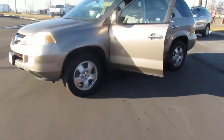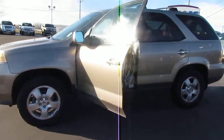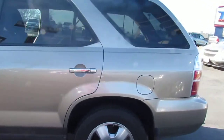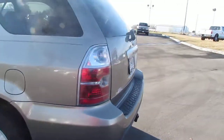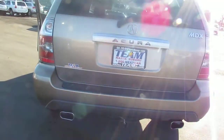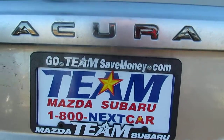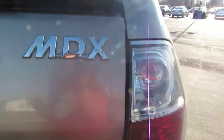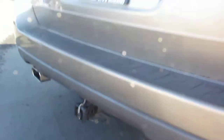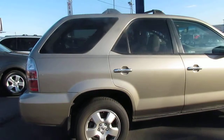So here you go — it's a smaller SUV, looks really nice, it's bold. Let me give you a tour on the back: it's got your privacy windows already, got some really nice lights on the back as well. It's an Acura MDX, and it's got your towing package in the back. Really nice car, as you can tell.